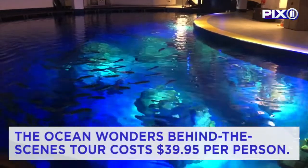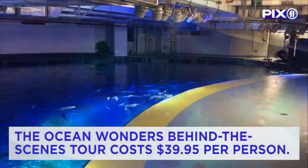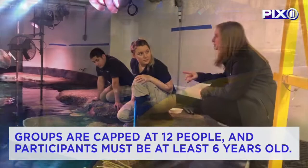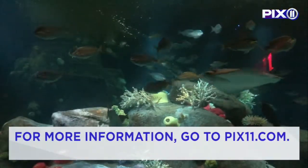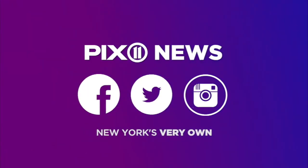The Ocean Wonders behind-the-scenes tour costs $39.95 per person. Groups are capped at 12 people and participants must be at least six years old. For more information, go to pix11.com. Reporting from Coney Island, Summer Delaney, PIX 11 News.